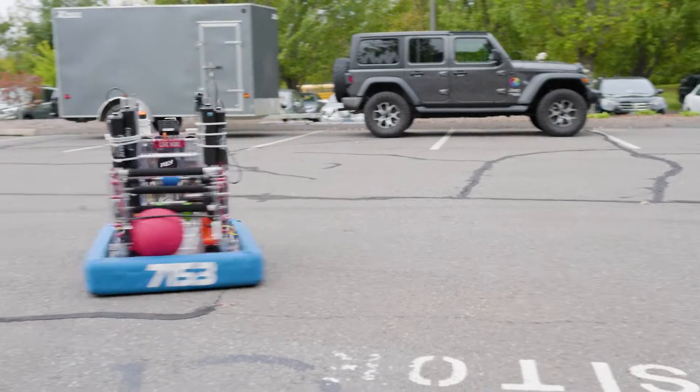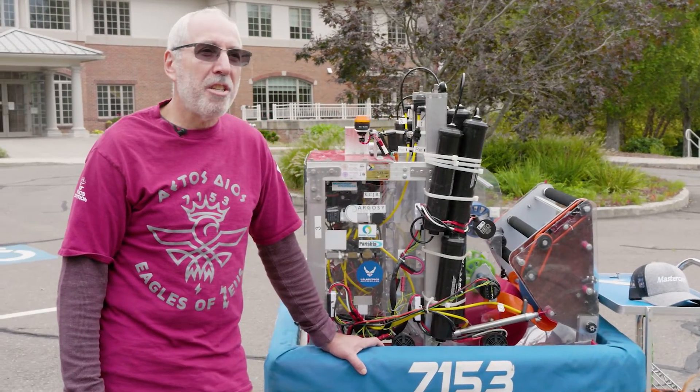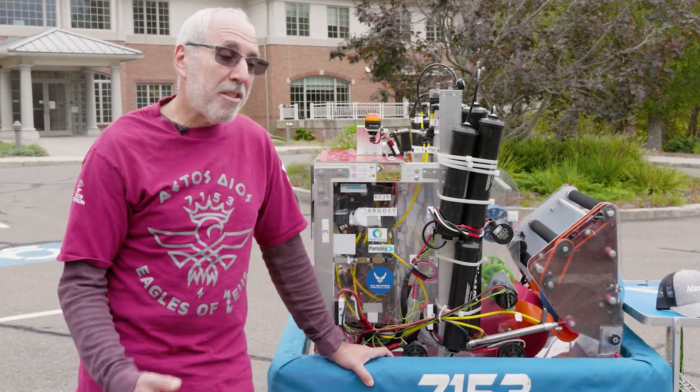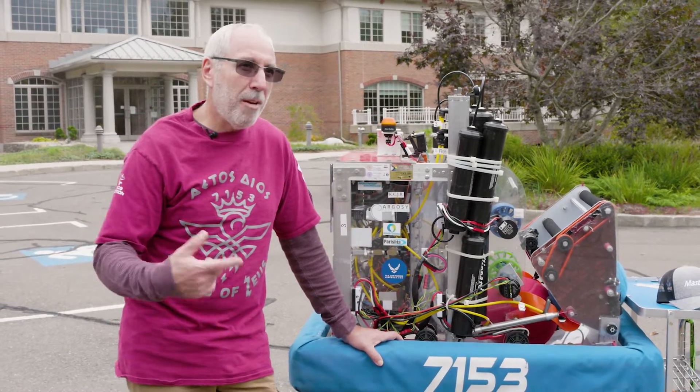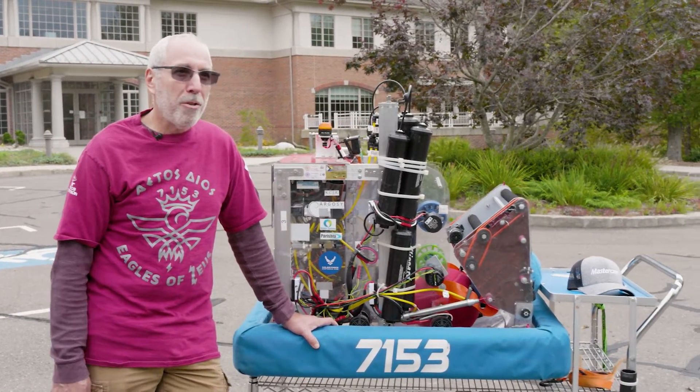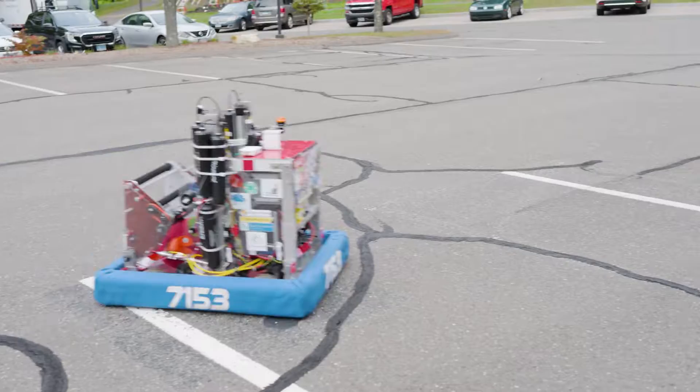The need for engineers will never change — the landscape will always change because technology changes so fast. But that's the whole point of teaching kids as the technology is changing, keeping them up with it, and giving them all the opportunity we can to make sure they have the tools they need when they get into the industry and the marketplace.